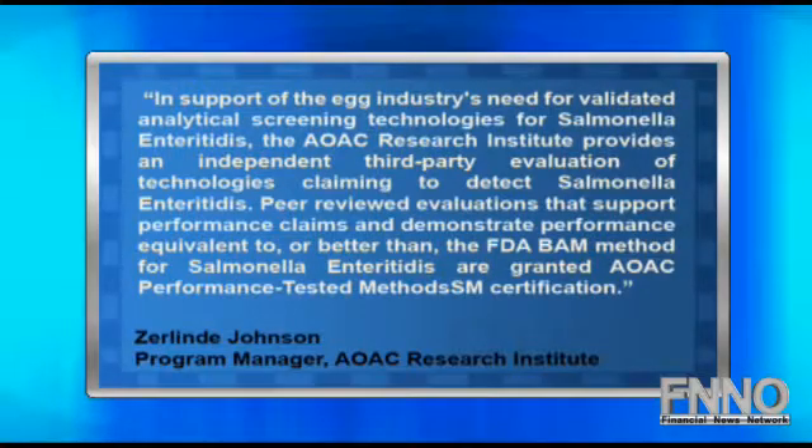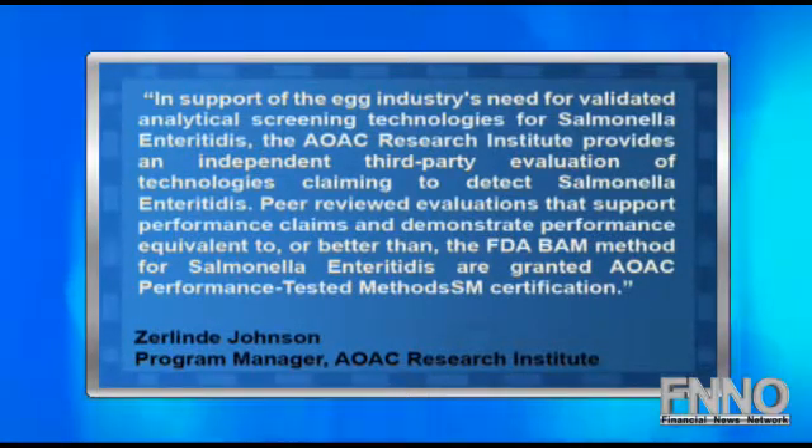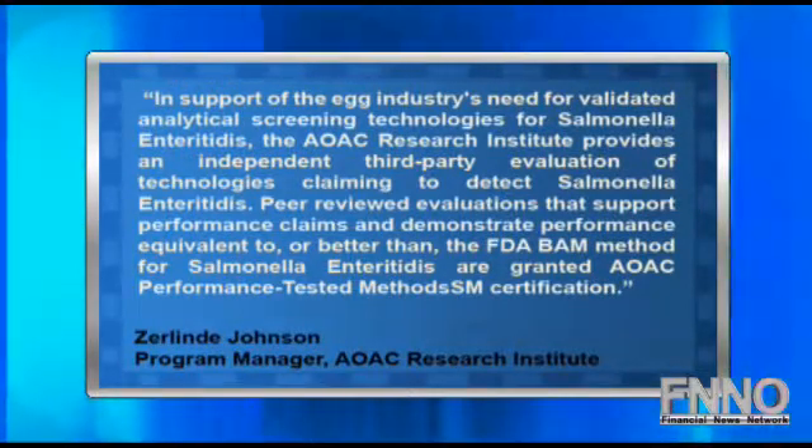The RapidCheck can give results for environmental samples and eggs in two days, even though the FDA method takes up to seven days. Zerlin Johnson, AOAC Research Institute Program Manager said, in support of the egg industry's need for validated analytical screening technologies for Salmonella Enteritidis,